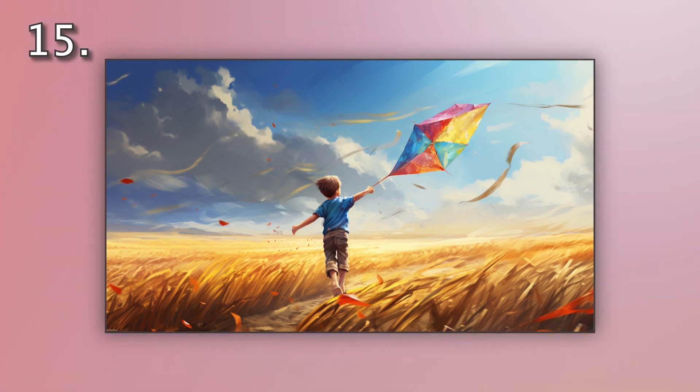Number 15. Look at the picture marked number 15 on the screen. A. A boy is flying a solid black kite in the field. B. A boy is running with a colorful kite in the field. C. A boy is fixing a colorful kite in the field. D. A boy is folding a colorful kite in the field.